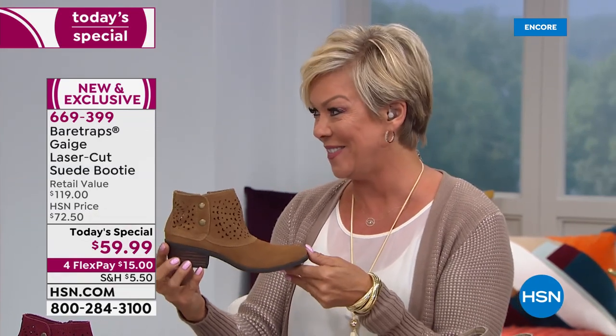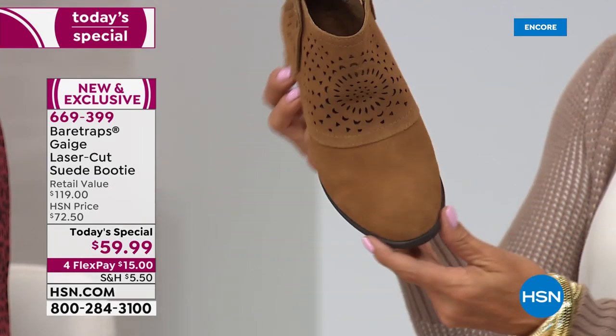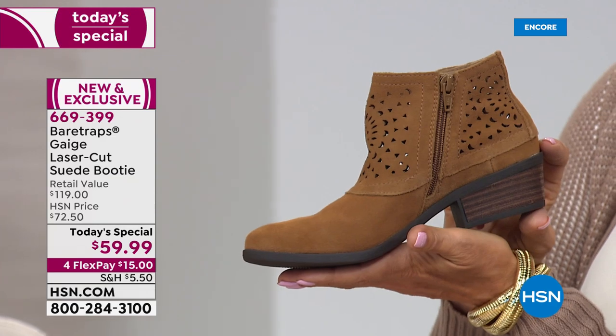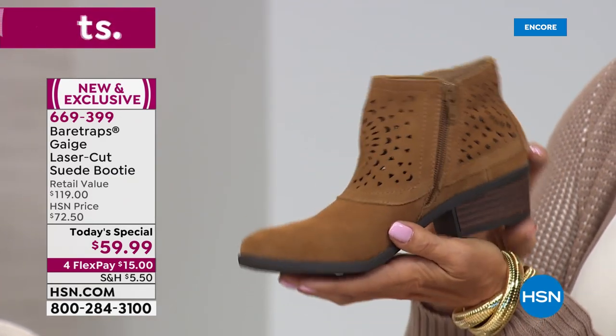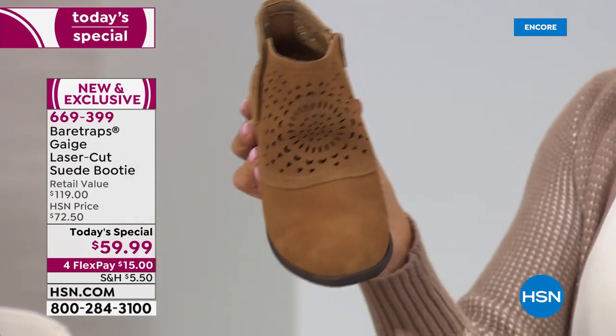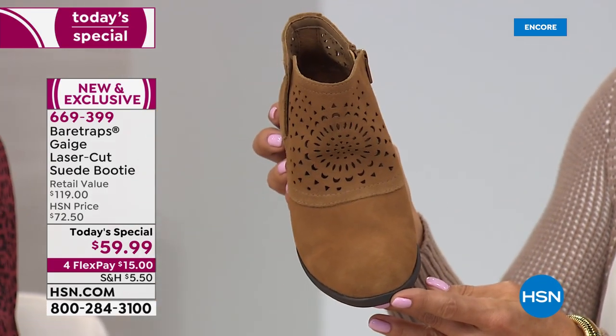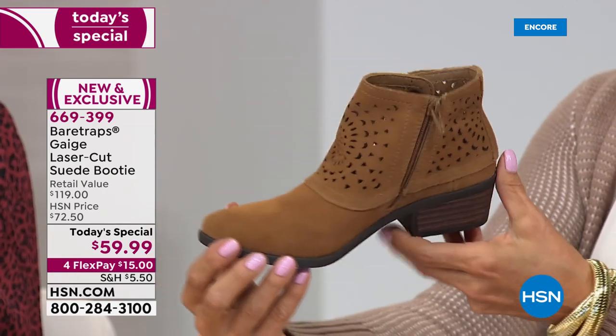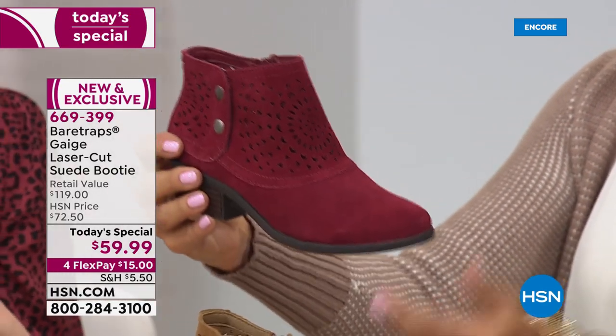This is genuine suede at $59.99 — I think that's unheard of. Bear Traps is a brand you can find at retail, but you won't find this one; it's completely exclusive. You're not going to find it at this great price. Genuine suede, a wood stacked heel, padded insole, flexibility on the sole — there are so many comfort features all built into this super stylish, fun, versatile genuine suede booty.